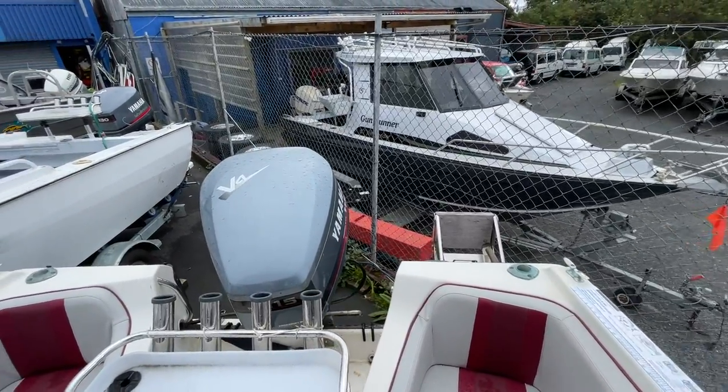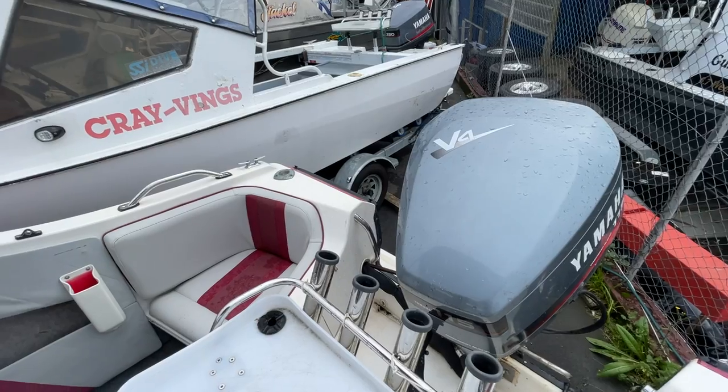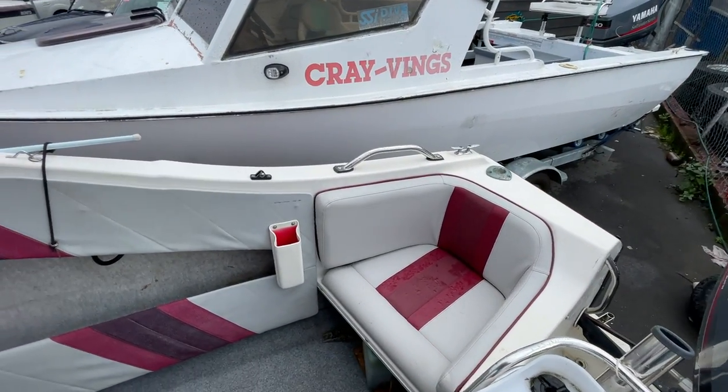Okay, we're just having a quick walk around the 522 Euro Benito today at First Boats. 115 YM on the back, which is always a great thing.